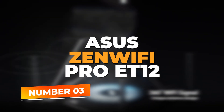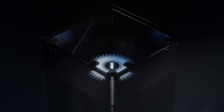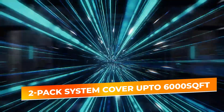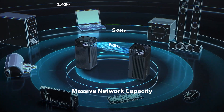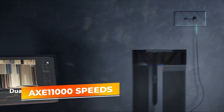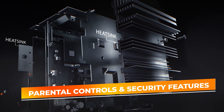Number 3: Asus Zen Wi-Fi Pro ET12. If you're in the market for a high-performance mesh Wi-Fi option that offers greater control and flexibility, look no further than the Asus Zen Wi-Fi Pro ET12. This robust two-pack system is designed to cover areas up to 6,000 square feet, making it a perfect fit for larger homes or small office spaces where reliable internet access is crucial. With AXE11000 speeds, users can experience blazing fast internet even when multiple devices are connected simultaneously.